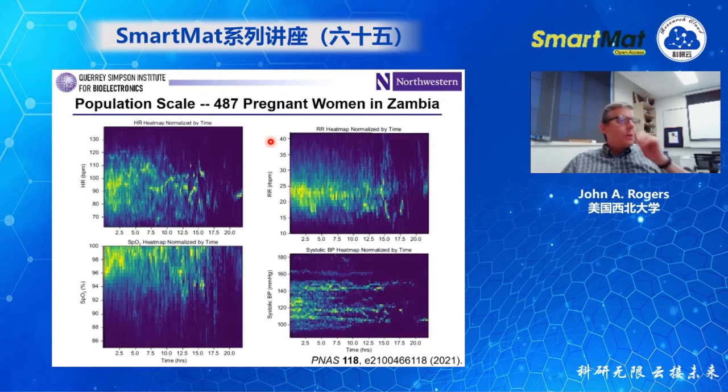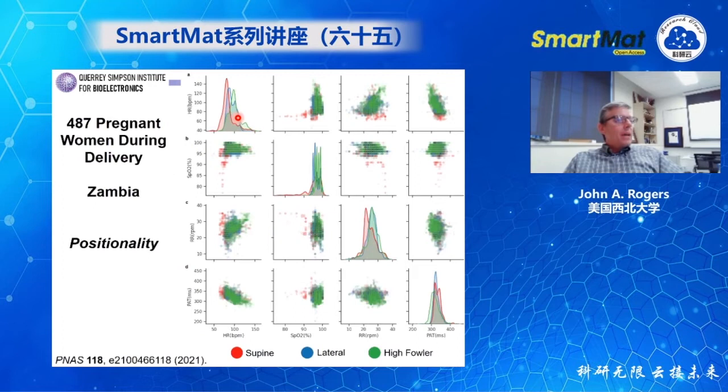We've deployed these devices at scale — 487 pregnant women in Zambia throughout the intrapartum period, measuring their health status and that of the fetus as birth is occurring. We're developing very detailed, high-quality databases around the health of an individual as they're giving birth. We just published our first paper in PNAS a few weeks ago. We can measure all these parameters as a function of the mother's position — whether on her side, back, or stomach — and look at correlations with the idea of improving care delivery during the birth process.